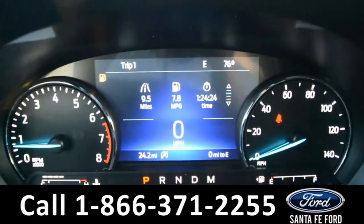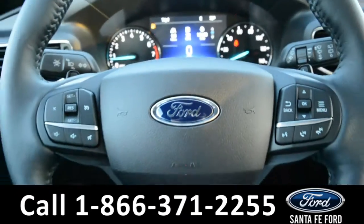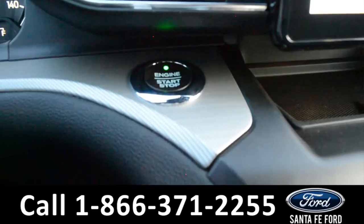Here's a look at the dashboard where there's a digital temperature display. The steering wheel has cruise control, Bluetooth, and media functions, and this vehicle is a push-to-start.